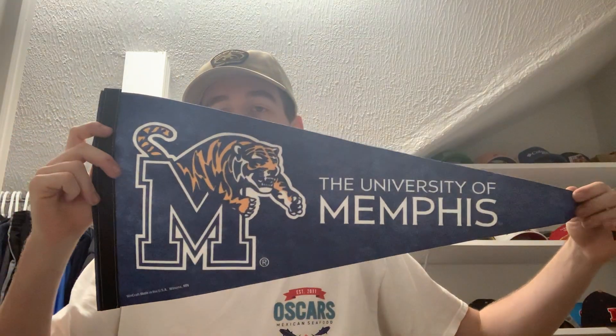Next up, coming in from the University of Memphis, Memphis, Tennessee. This is coming in from the Office of Admissions and they paid $1.40 to ship it out — not too far from me. This is a pennant from the University of Memphis, the Memphis Tigers. Pretty cool, thanks to Memphis for that, appreciate it.